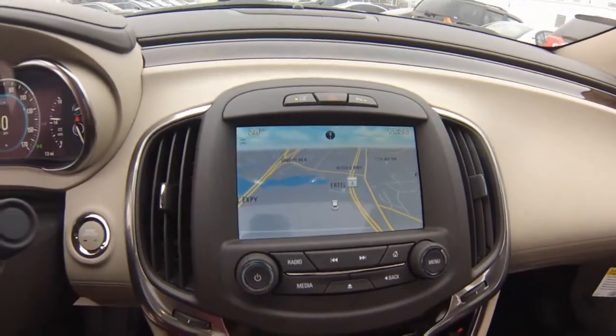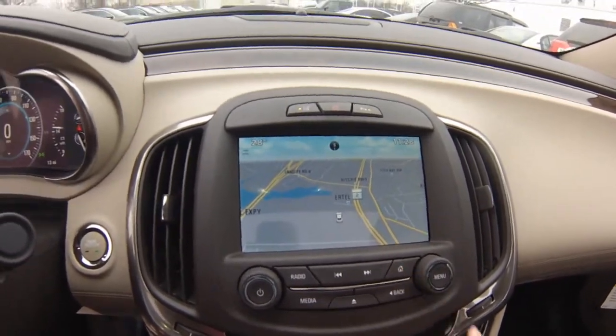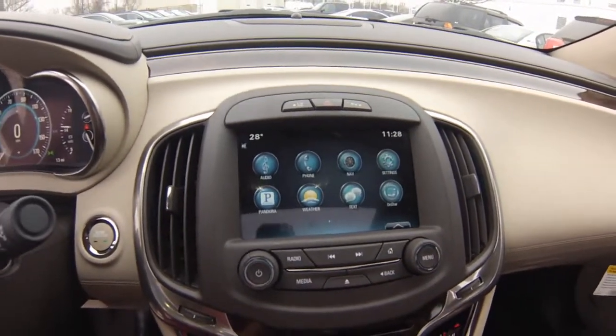Brand new for 2015, everyone can stay connected with the OnStar 4G LTE Wi-Fi hotspot.